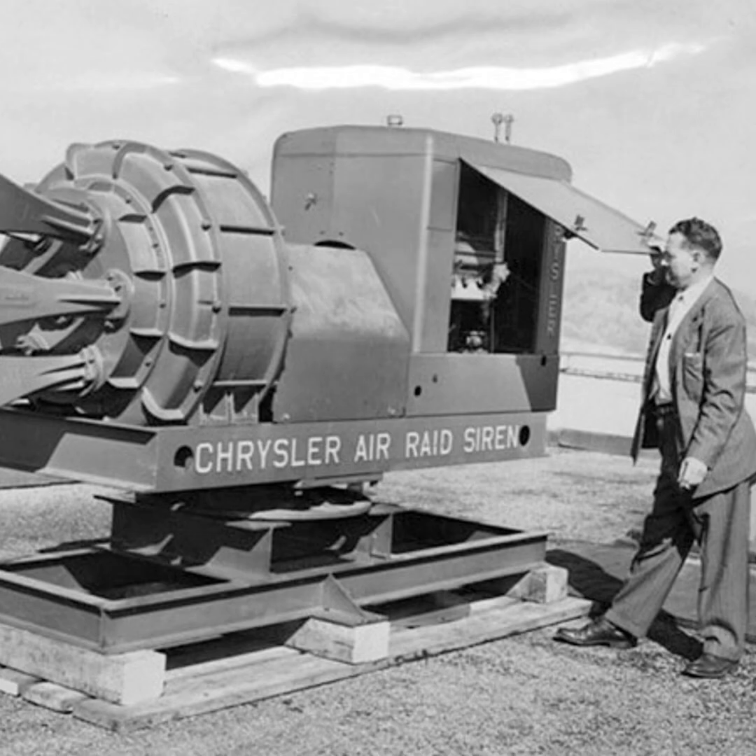The compressed air escaped through six giant horns at a speed of 644 kilometers per hour, generating an incredibly loud noise measured at 138 decibels from 30 meters away. No other warning device could match the siren's volume. The main purpose of the Chrysler Siren was to deliver a powerful warning in the event of a Soviet nuclear attack during the Cold War.